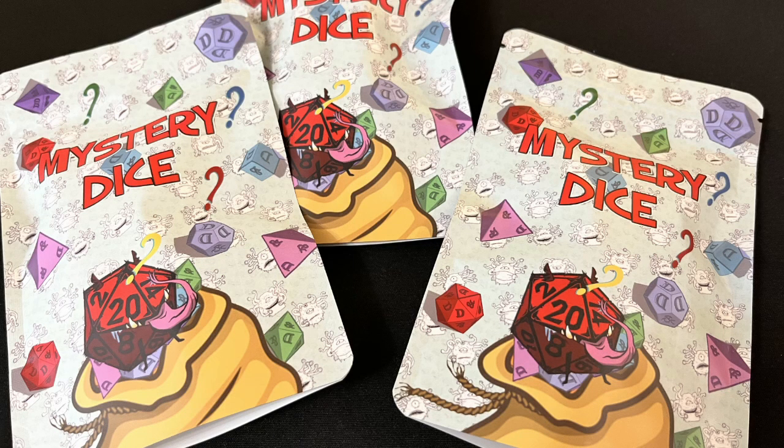When the good people at Mystery Dice Goblin asked me if I would review some of their mystery dice bags, how could I refuse? I have here three mystery bags. These have a recommended retail price of £6.99, although there always seems to be an offer of some kind going on on the Mystery Dice Goblin website — for example, you can buy three packs for £15 or six packs for £25.